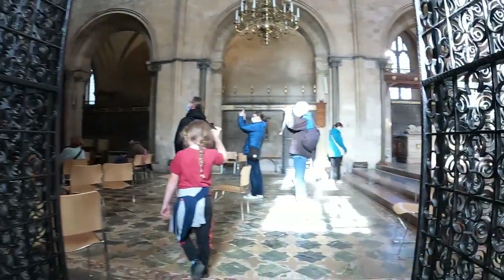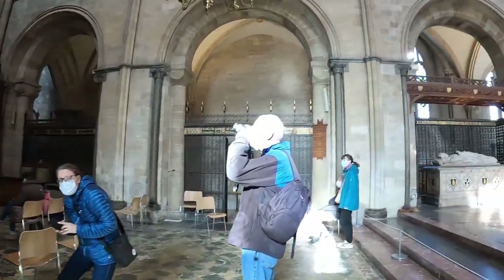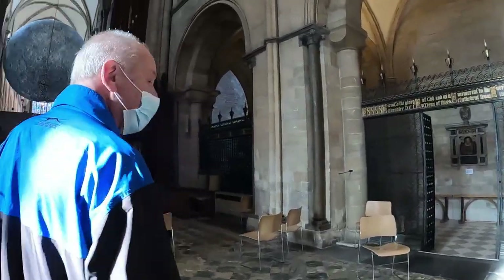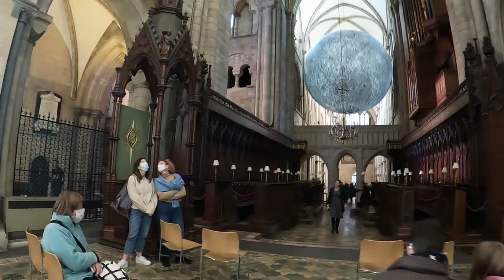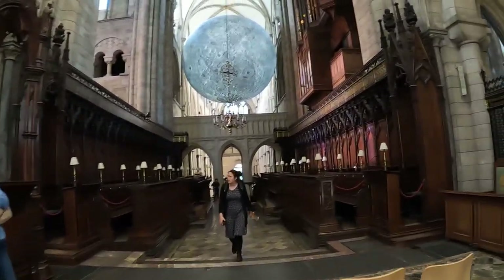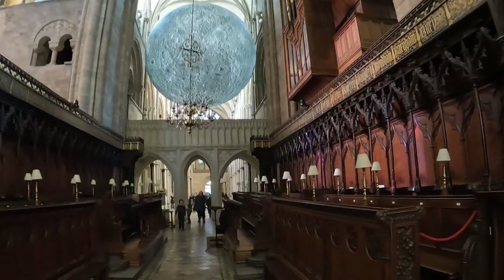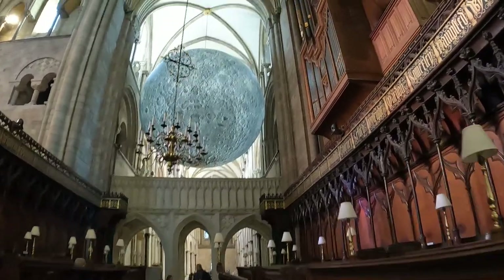So I wanted to back up these steps this side so we can have another look at the moon installation. Let's just have a wander down through the centre towards the moon installation itself and I'll get a shot from directly underneath.